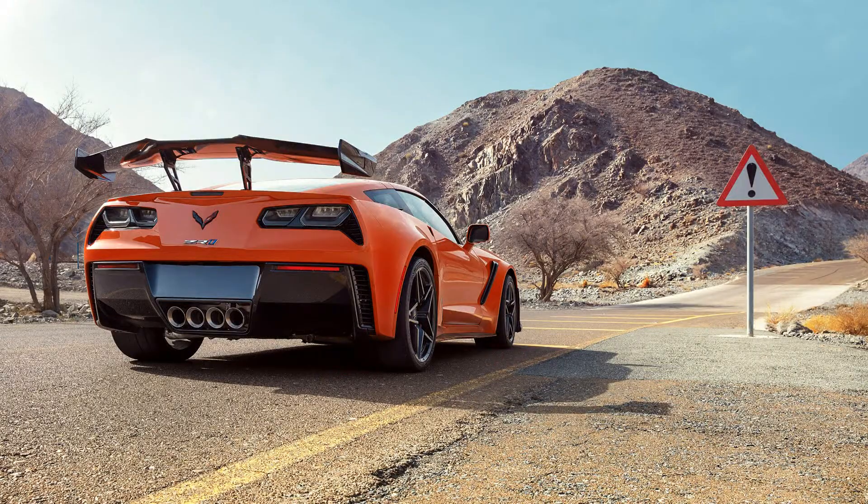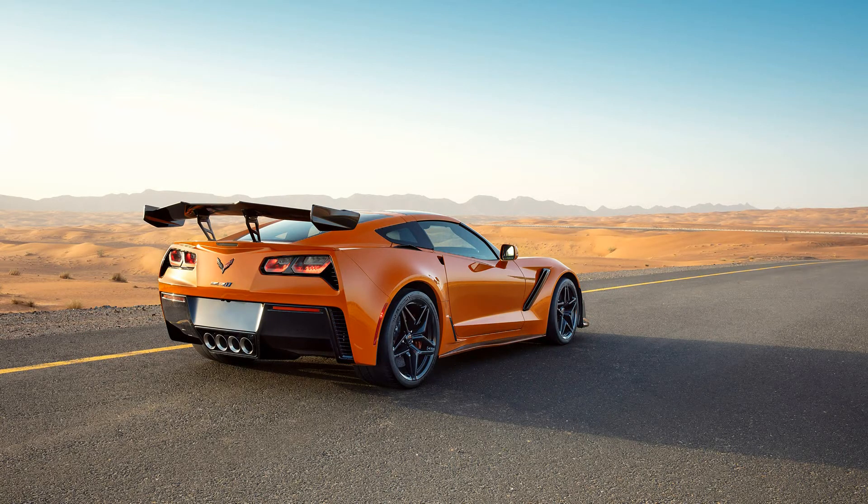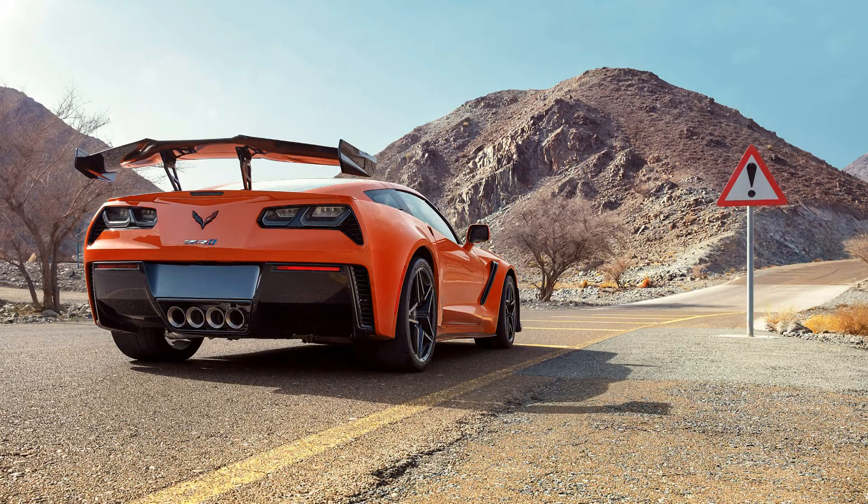The new 2019 Chevrolet Corvette ZR1 is powered by a 6.2-liter supercharged V8 engine that makes 755 horsepower and 969 newton-meters of torque.